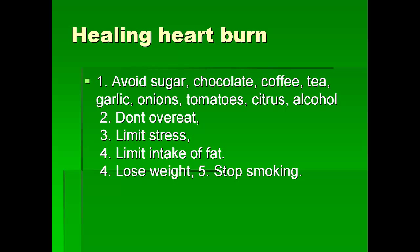So how do you heal heartburn? First, you want to avoid the bad foods: sugar, chocolate, coffee, tea, a lot of garlic, a lot of onions, tomato, citrus, and alcohol. If you don't have heartburn, garlic, onions, and tomatoes are very healthy for us, and even if you have heartburn, once we cure it with our program, we want to introduce those back to your diet, because those are very healthy for you.